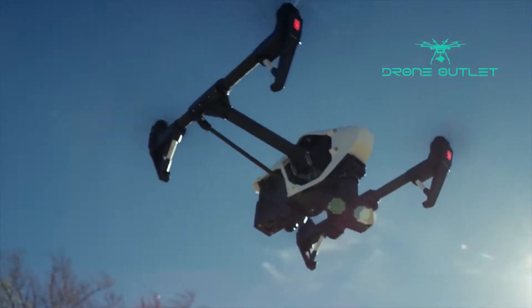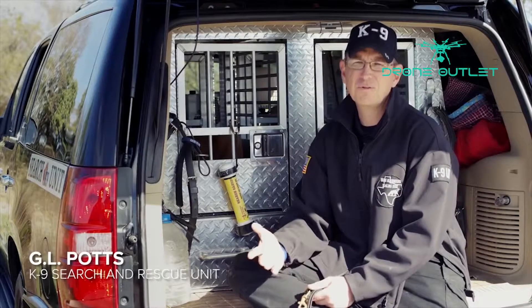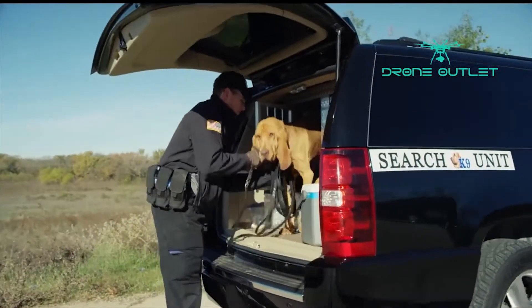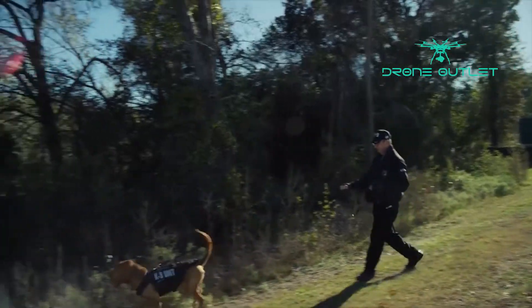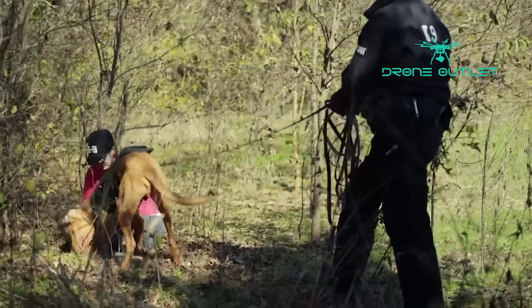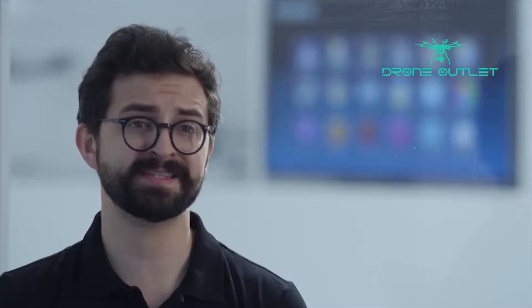The Zenmuse XT camera is an excellent tool to have along the way. Our goal, of course, is to find the individual as quickly as possible. The dogs usually are able to give us a direction of travel, so now we have an area to actually search and work. With the Zenmuse XT camera, it's a great substitution from utilizing a helicopter — something that's much more affordable. The Zenmuse XT camera will empower a vast number of industries around the world to do their work smarter, faster, and safer than ever before.